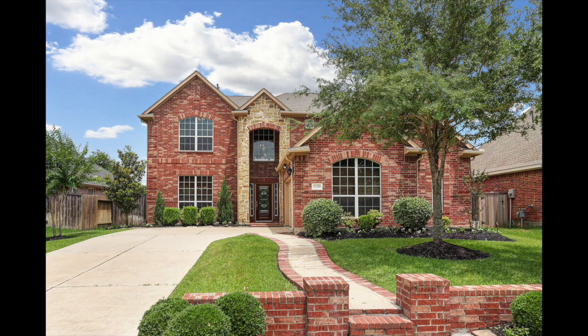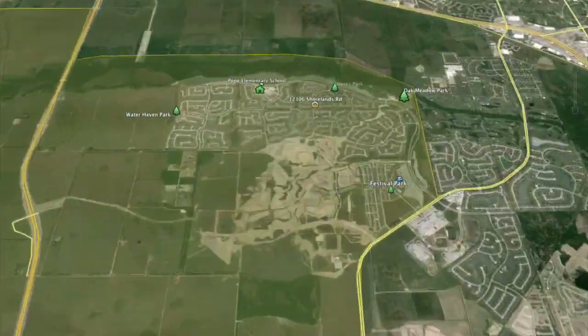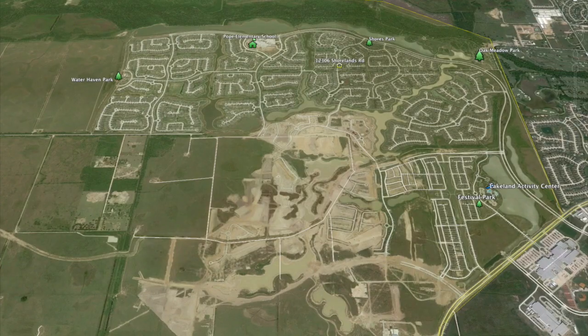Hi, this is Jim Mulholland with Cy-Fair Real Estate, bringing you 12306 Shorelands Road in the master planned community of Bridgeland in Cypress, Texas.